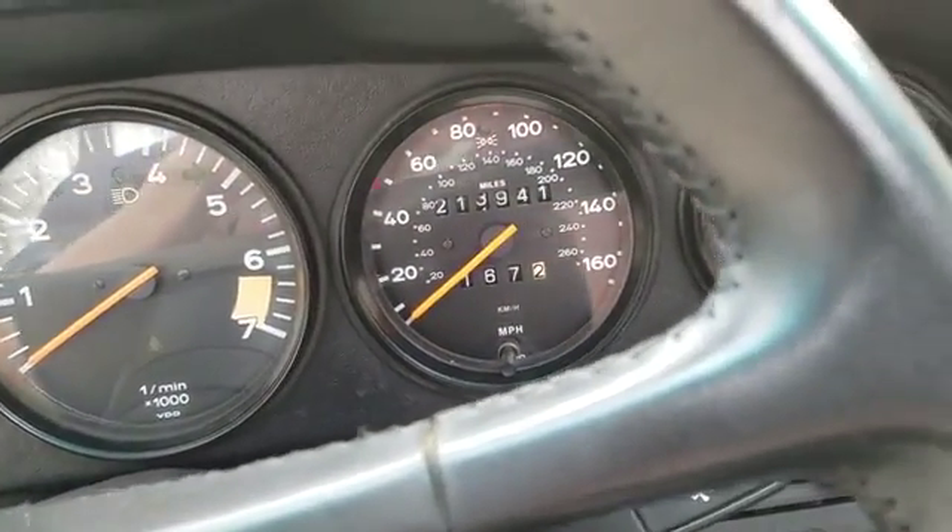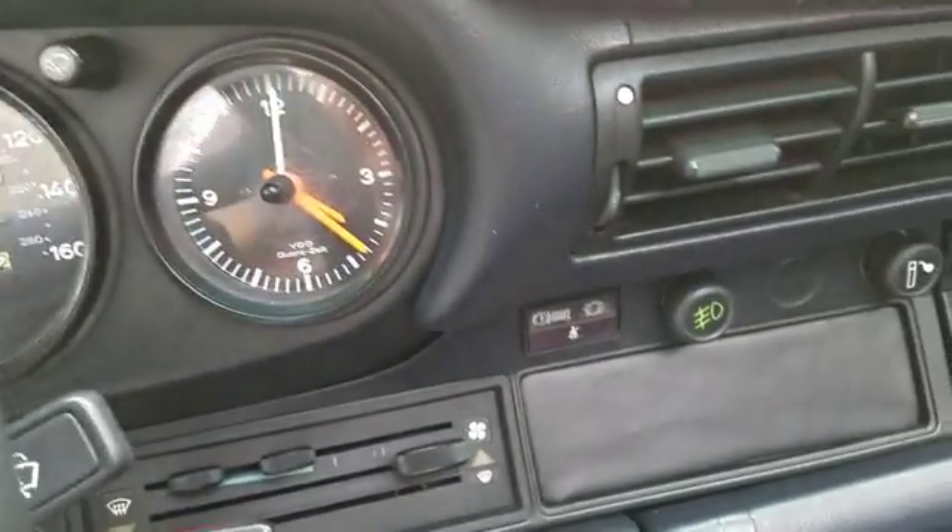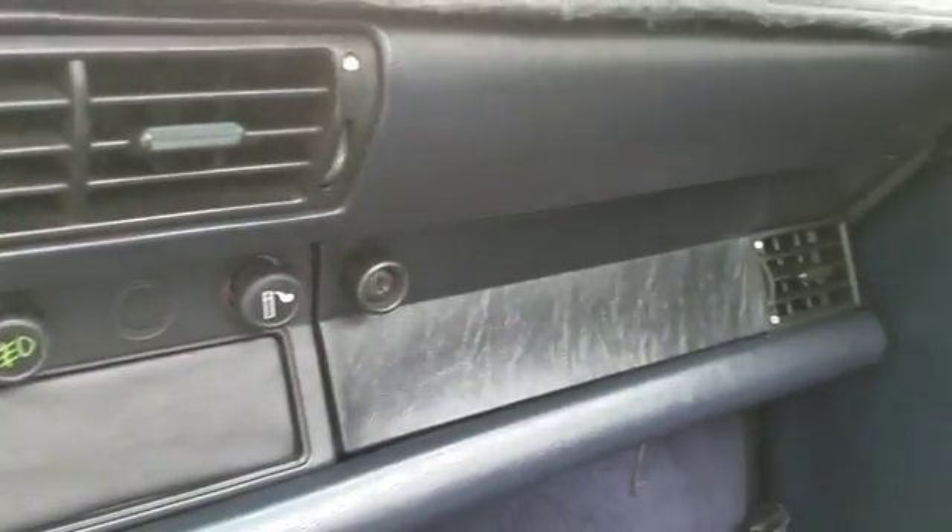213,941 miles. Car drives amazing. I've got a video of me driving it, too.